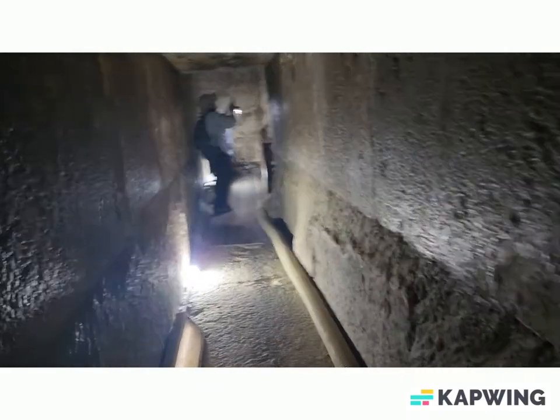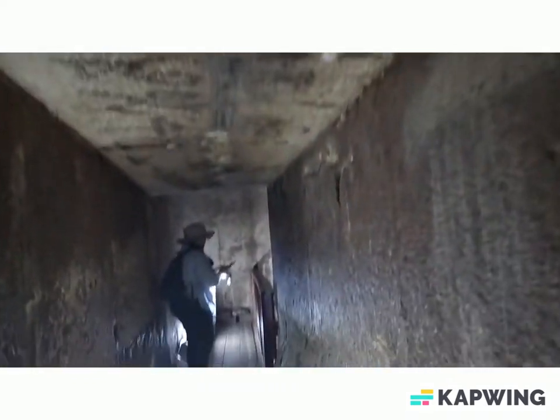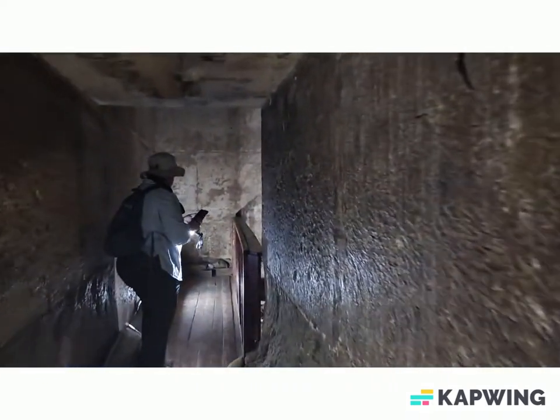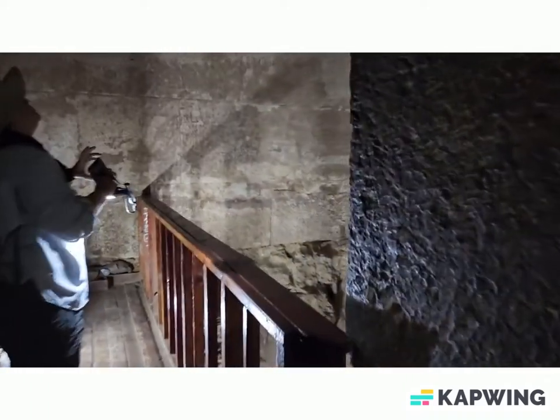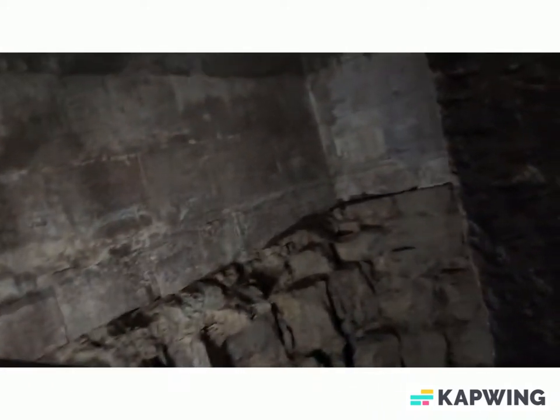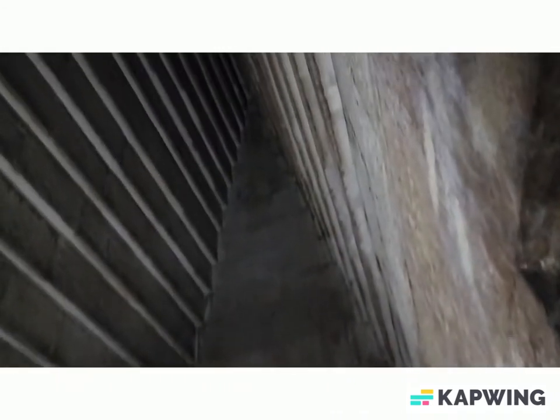Okay, we've climbed up and we're entering the burial chamber. You can see the writing on the ceiling from the explorers who first discovered it. And here — wow — it goes up even further.